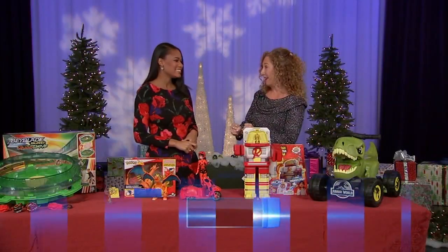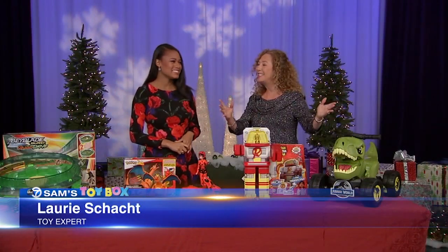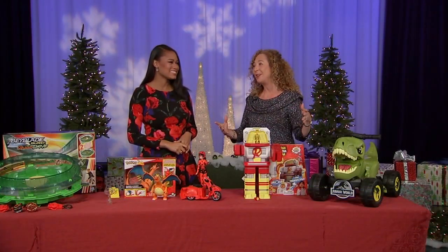We know that kids love playing with things they see on the screen — any screen: movie screen, TV screen, computer screen.